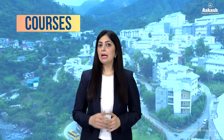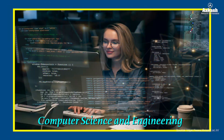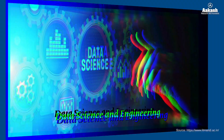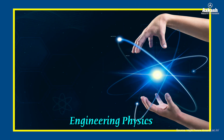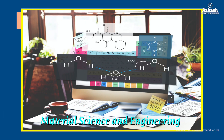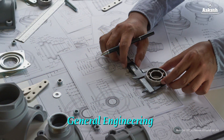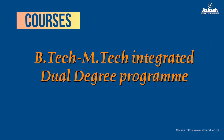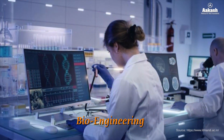Talking about the courses, IIT Mandi provides Bachelor of Technology in various branches, including civil engineering, computer science and engineering, electrical engineering, mechanical engineering, data science and engineering, engineering physics, along with some new programs such as material science and engineering, general engineering, and microelectronics and VLSI. In addition, IIT Mandi offers a BTech-MTech integrated dual degree program in bioengineering.